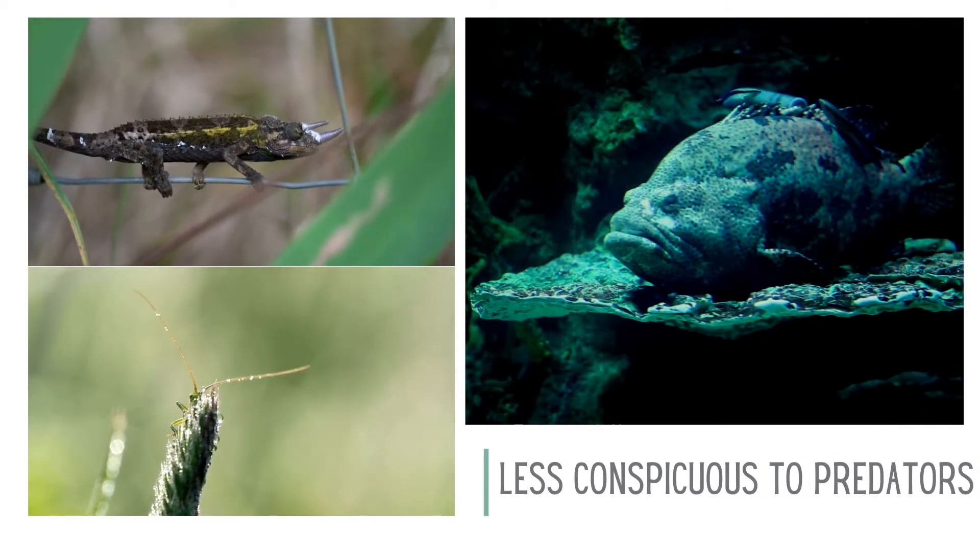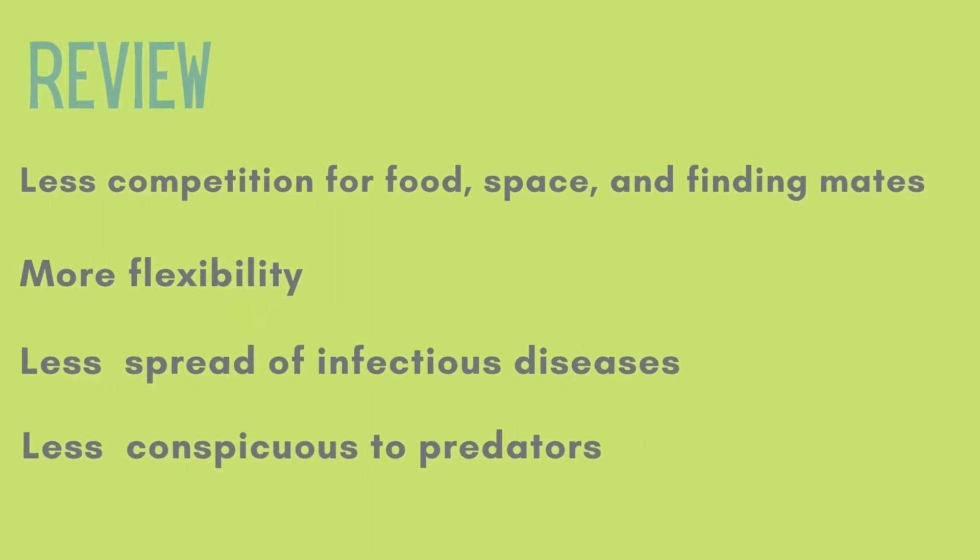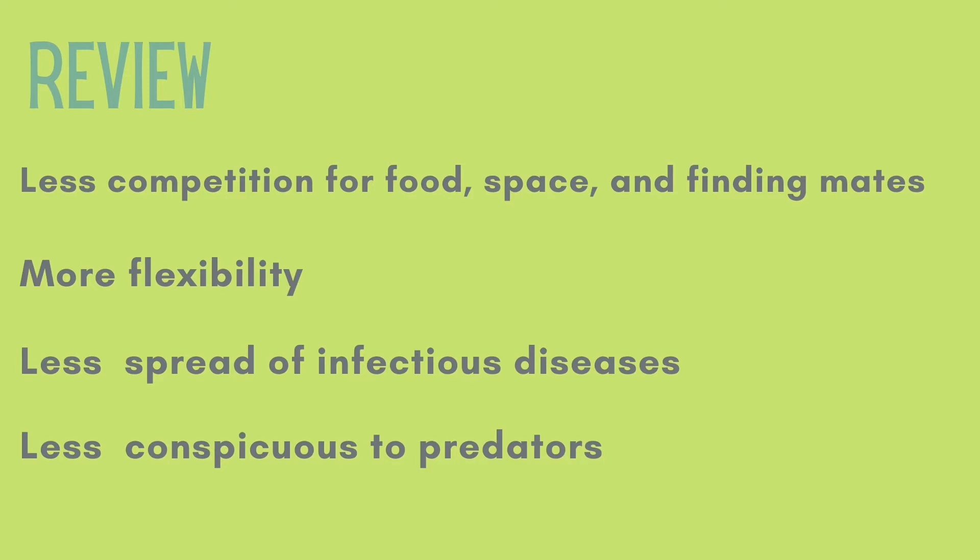So, as a review, the advantages of living alone are: less competition for food, space, and mates; more flexibility; less spread of infectious diseases; and being less conspicuous to predators.